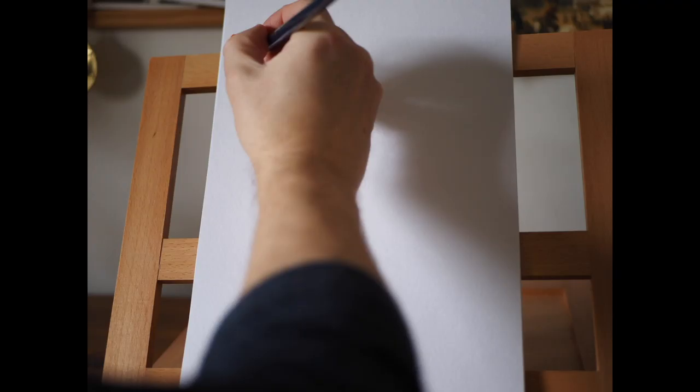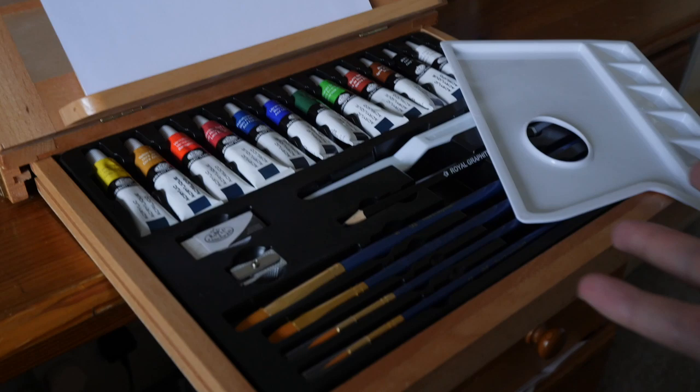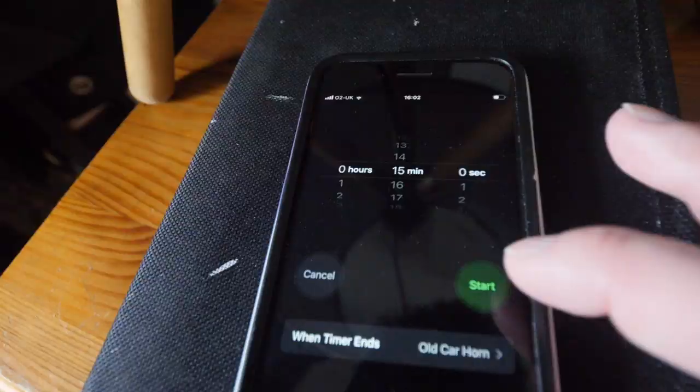Welcome to Marek's Mediocre Masterpieces, the show where I recreate a masterpiece in just 15 minutes using my paint set. Konnichiwa art lovers, I hope you're well. Today I'm going to paint Hokusai's The Great Wave of Kanagawa, also known as The Great Wave. So get your timers on and let's hope this high tide fills us with some pride.